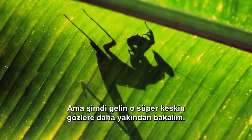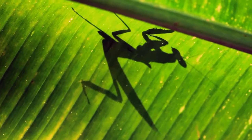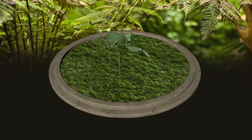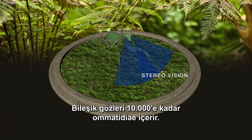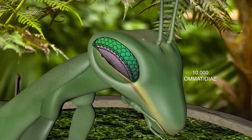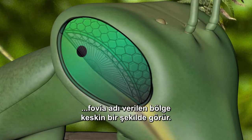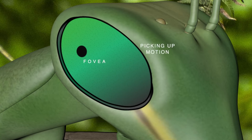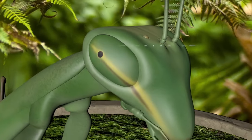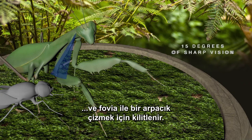Let's take a closer look at those super sharp eyes. Mantises have stereo vision — their compound eyes contain up to 10,000 ommatidia. Only the center of the compound eye, an area called the fovea, sees sharply. The rest of the eye picks up motion. When it does, the mantis turns its head and locks on to draw a bead with the fovea.